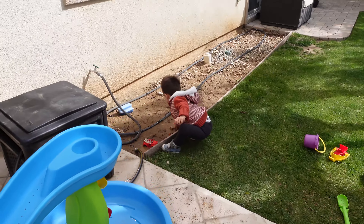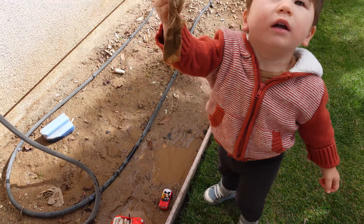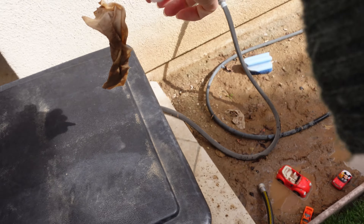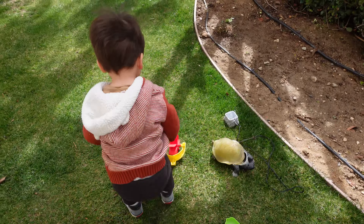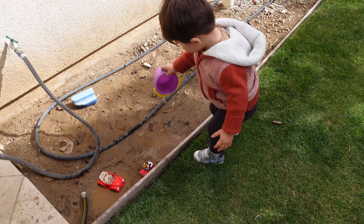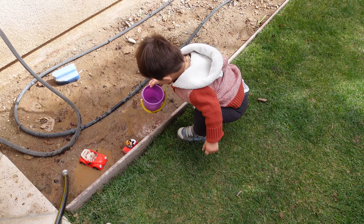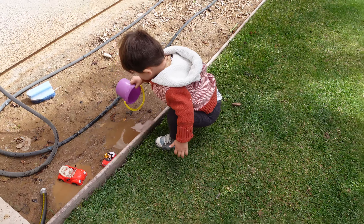Alright, Hunter? For some reason he is obsessed with playing with muddy water. Oh yeah, that is very Chi Chi. Let's put that away. Hunter, that's Chi Chi water, remember? It's dirty water.